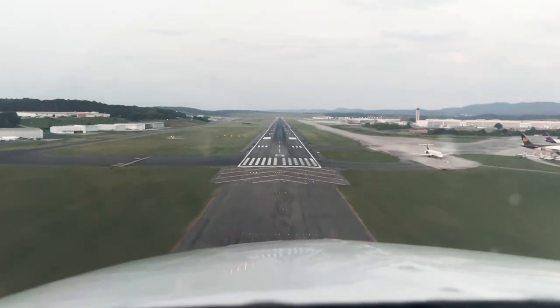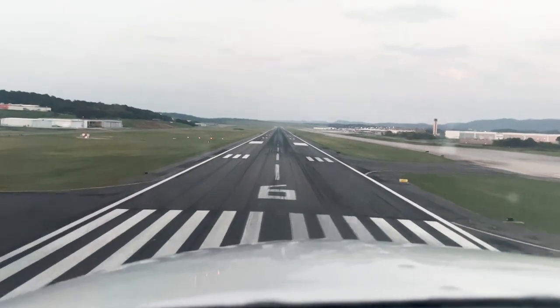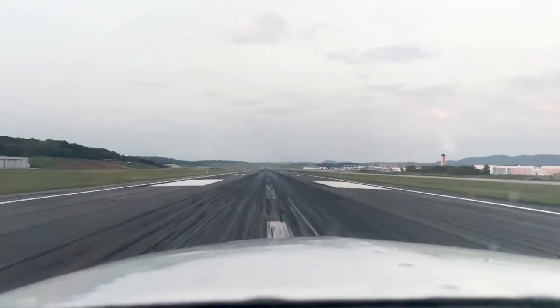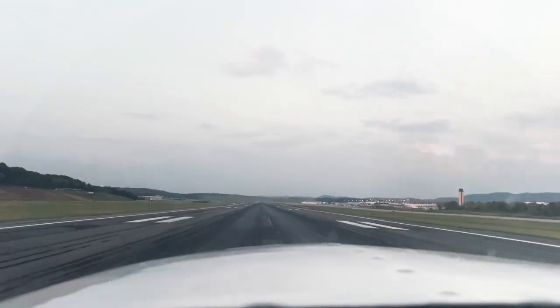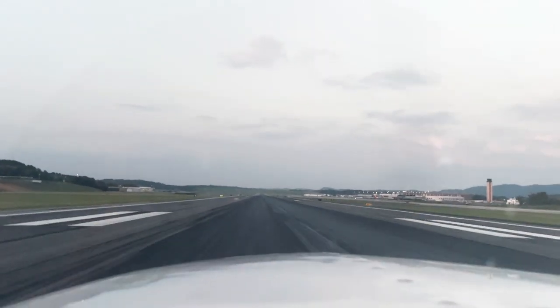That high-speed taxiway is what we're aiming for to get off — my FBO is right here on the left. There's 80 knots. Power's coming off. Bring that nose up, start that flare — just gentle, gentle. Right there. There's the stall warning horn. Didn't even feel it touch down.